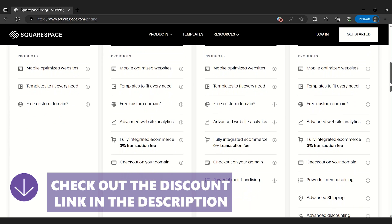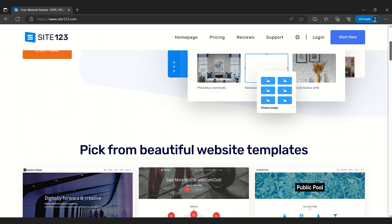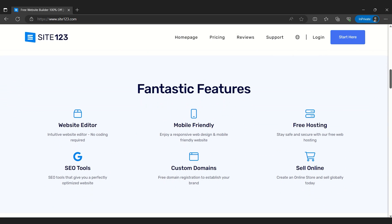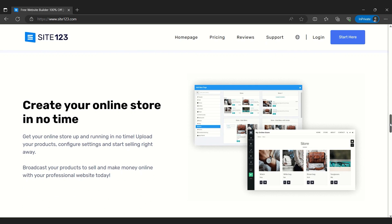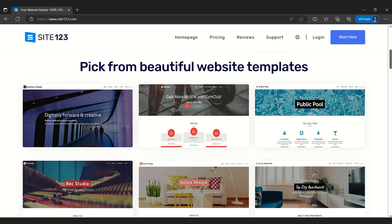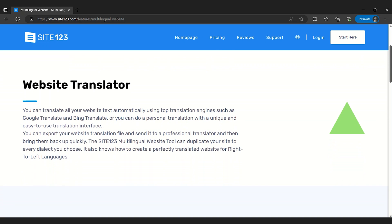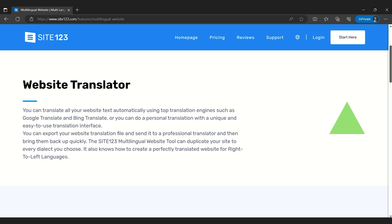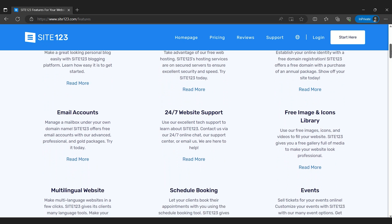Coming in at number 2 is Site123, which although seems simple at first glance given its name, is a powerful platform equipped with a robust suite of website building features. It is specifically designed for individuals and small businesses, placing a strong emphasis on ease of use. The intuitive design process, combined with an abundance of ready-to-use styles and layouts, allows non-tech-savvy users to create professional-looking websites really easily. A standout feature of Site123 is its multilingual capabilities, perfect for businesses aiming to connect with international audiences. The biggest drawback is its simple e-commerce options, but since this product isn't intended to support large businesses, that's understandable.